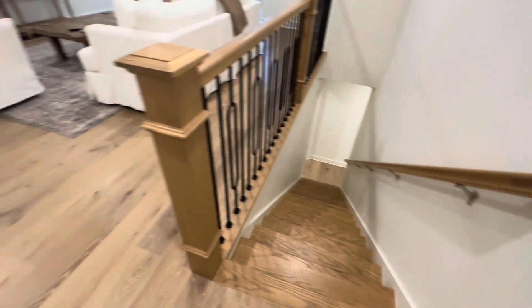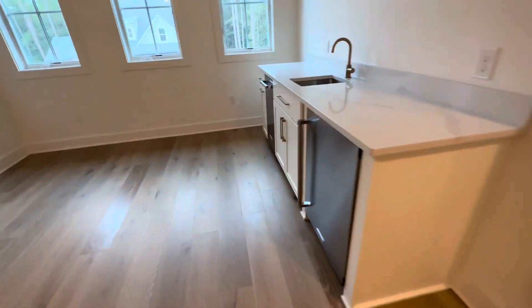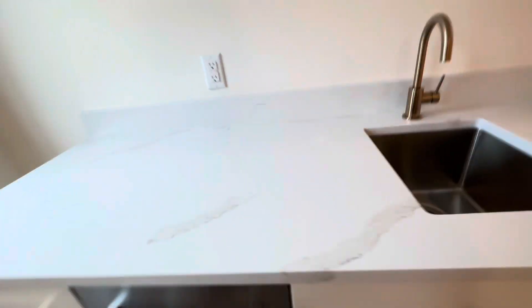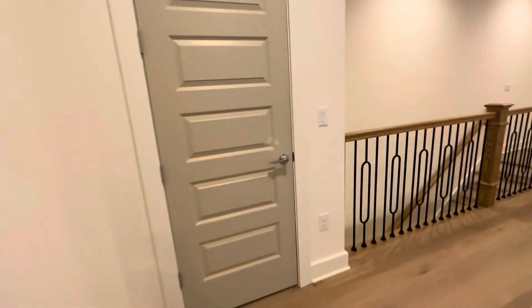Okay so that's the downstairs area. This is like a huge bonus room. Refrigerator — it's probably an ice maker. We can do a little coffee bar up here. Storage.